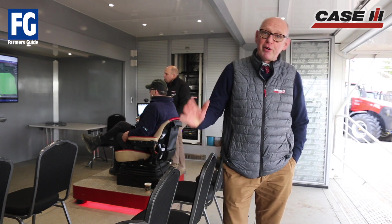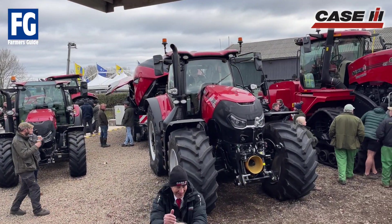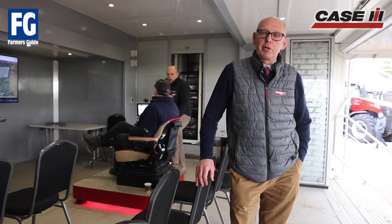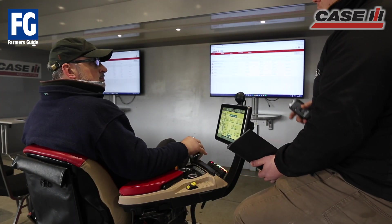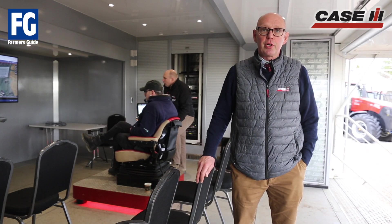The focus at the show really is the new Optum AFS Connect tractor, which we've got two here on the stand. We'll have a look at those with one of the product specialists in a minute. We've got the Case IH show unit here which we're demonstrating the features of the AFS Connect product, so that's really our focus of the show.